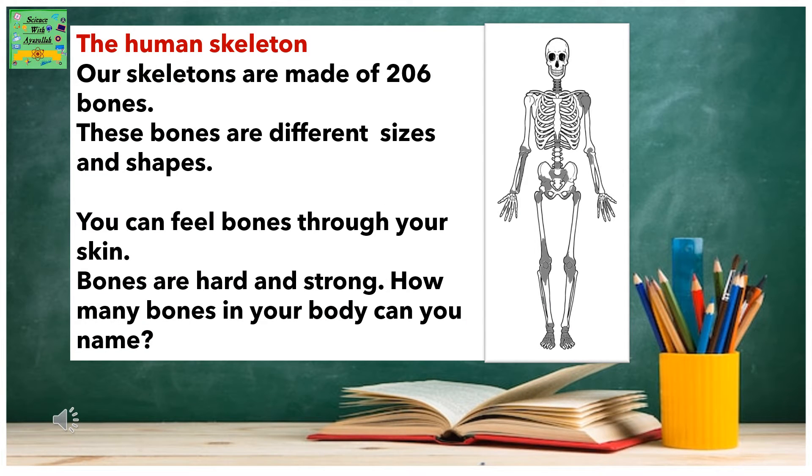The Human Skeleton. Our skeletons are made of 206 bones. These bones are of different sizes and shapes. You can feel bones through your skin. Bones are hard and strong. How many bones in your body can you name?